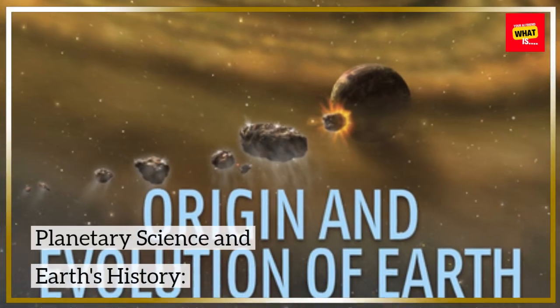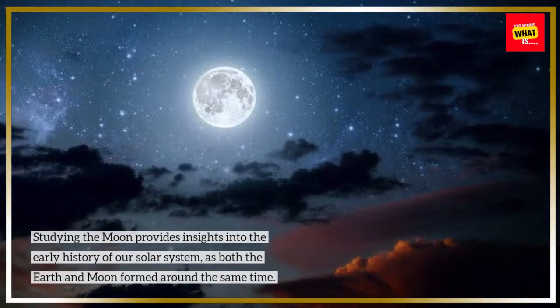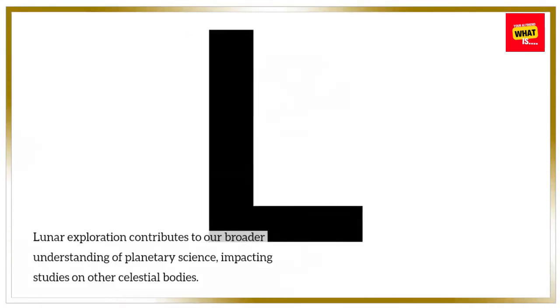Studying the moon provides insights into the early history of our solar system, as both the Earth and moon formed around the same time. Lunar exploration contributes to our broader understanding of planetary science, impacting studies on other celestial bodies.